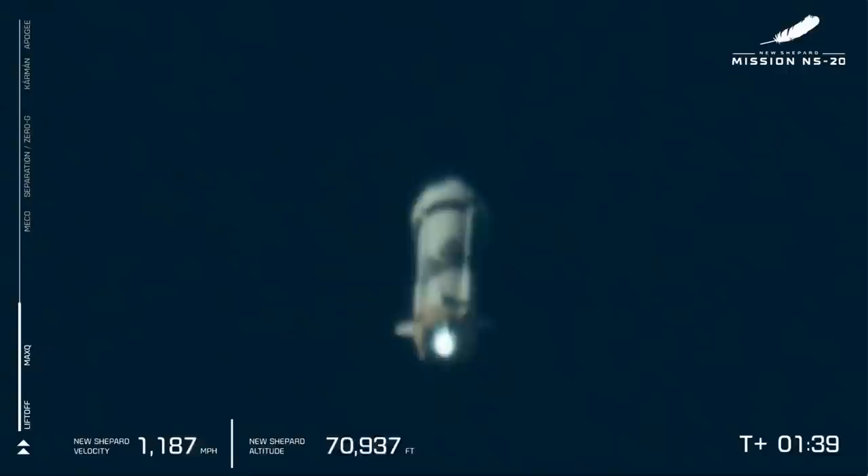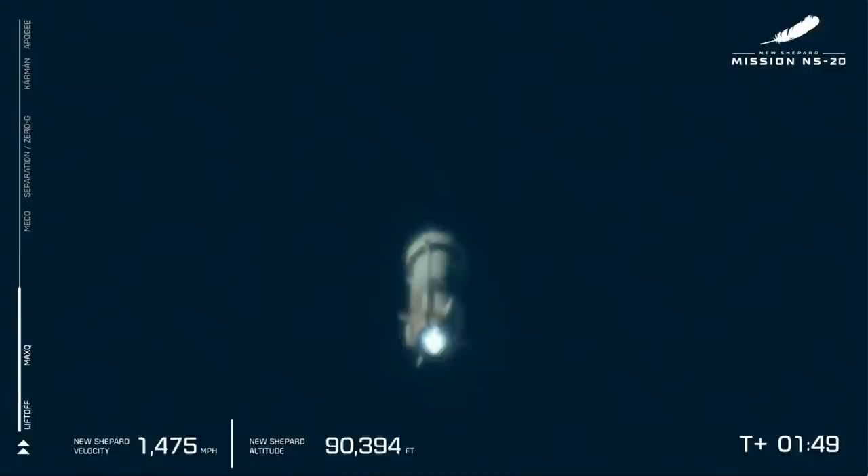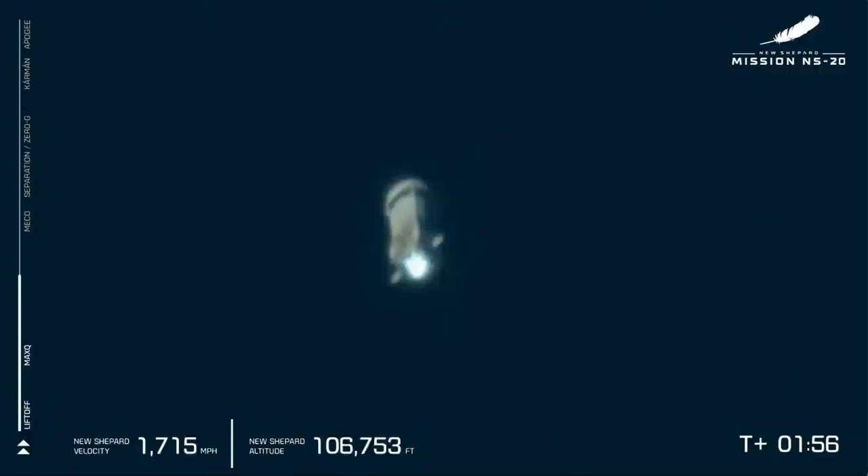We have a beautiful shot of the BE-3 engine and its colorless exhaust. That's what happens when you mix liquid hydrogen and liquid oxygen — that is steam powering the rocket all the way up. In about 20 seconds, the BE-3 will throttle back, shut down, and we will reach main engine cutoff. Stay tuned.